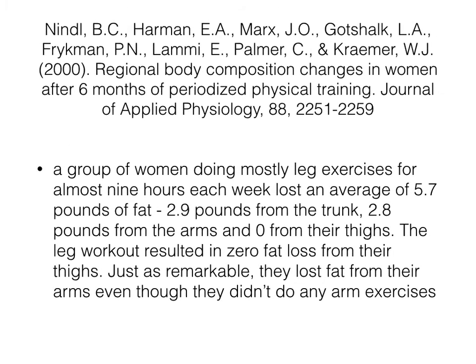Now let's go to the second study. Researchers had a group of women doing mostly leg exercises for almost 9 hours each week. They lost an average of 5.7 pounds of fat: 2.9 from the trunk, 2.8 from the arms, and 0 from their thighs. The leg workout resulted in zero fat loss from their thighs. Just as remarkable, they lost fat from their arms even though they didn't do any arm exercises. This is the second study showing that spot reduction doesn't work.